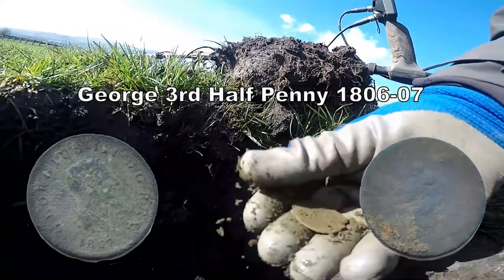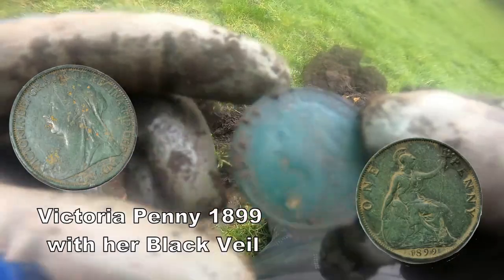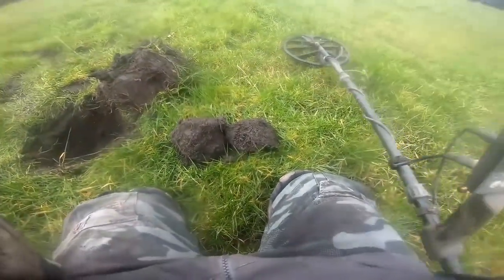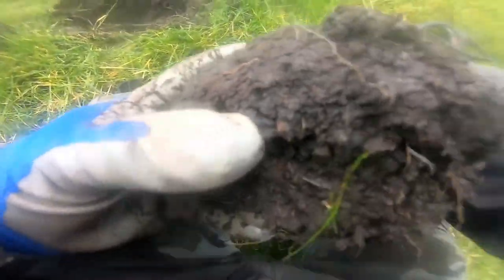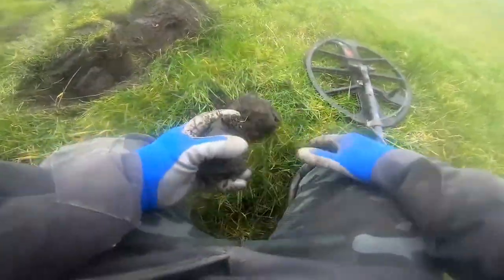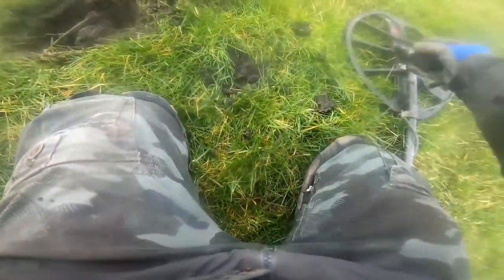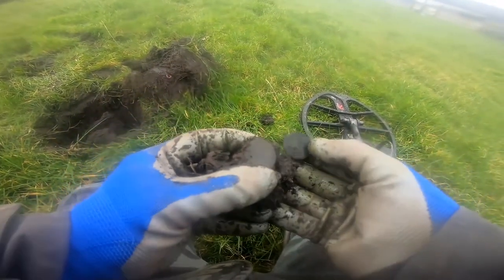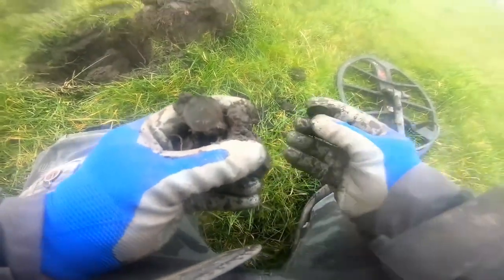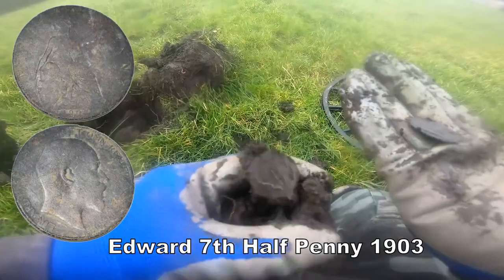George the Third — should imagine it's a penny. With the veil on it, it's in very good condition actually, very good condition. Very detailed on that. It's in one of these two pieces of muck — it's in this one, definitely not that one. Oh right, here we go — got it in this little big piece. There it is, I can see it. There you go — coin, got the imprint. Edward the Seventh halfpenny — imprint there.